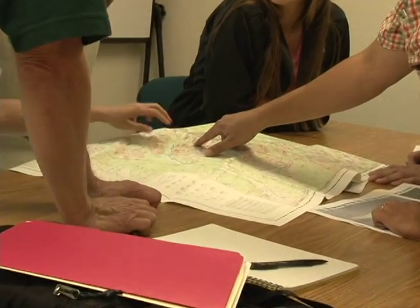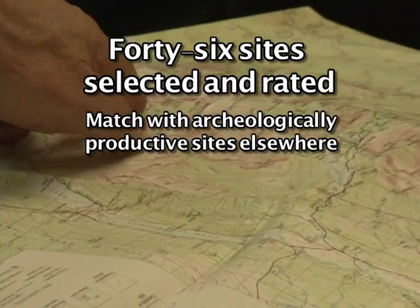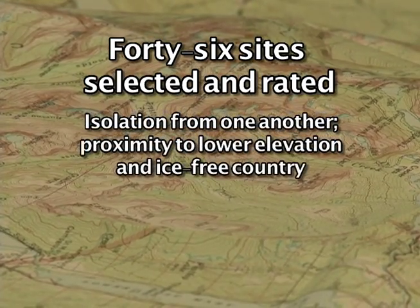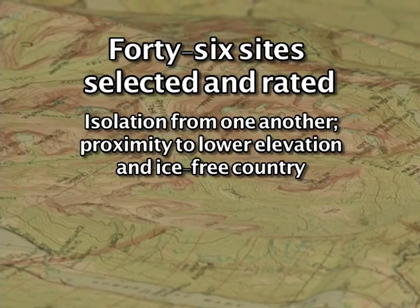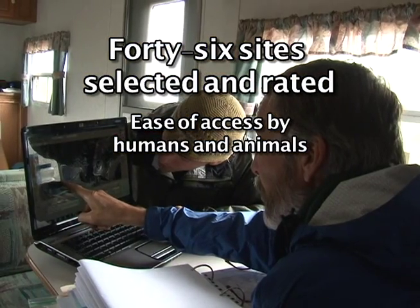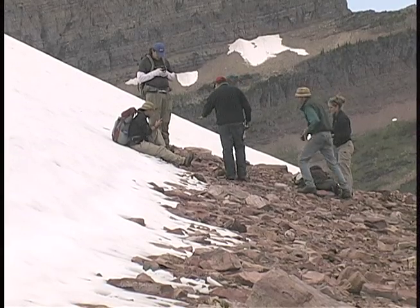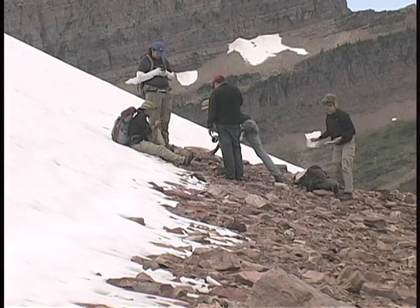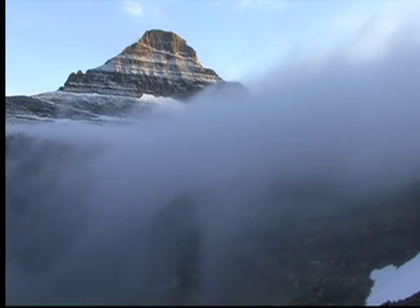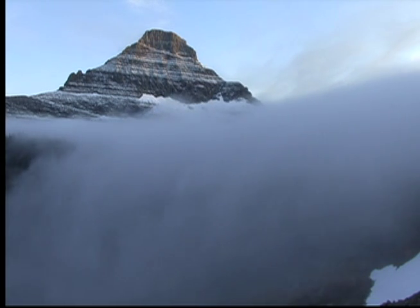The glacier project began in the spring of 2010. 46 sites were selected and rated according to their match with attributes of archaeologically productive ice patches elsewhere. Attributes include isolation from one another, proximity to lower elevation and ice-free country, and ease of access by humans and animals. Ice patches were photographed, geo-referenced, and examined for artifacts and paleobiological materials. The 2010 field work was hampered by unmelted snow from previous years.